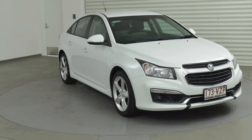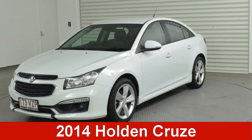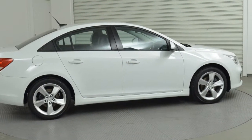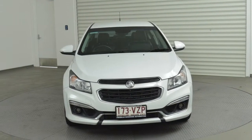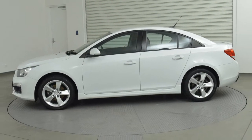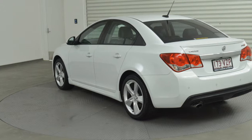You'll simply love this 2014 Holden Cruze. This Cruze has an efficient 1.6 litre engine and a smooth shifting automatic transmission. The attractive white exterior is complemented by its stylish interior.